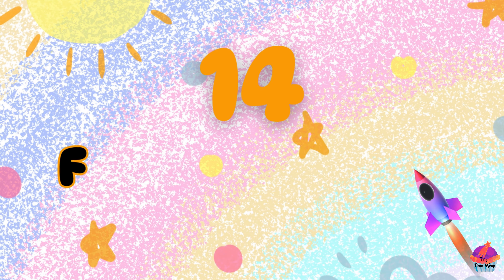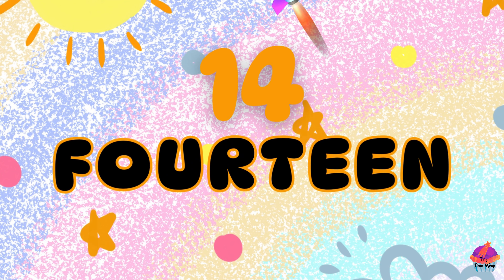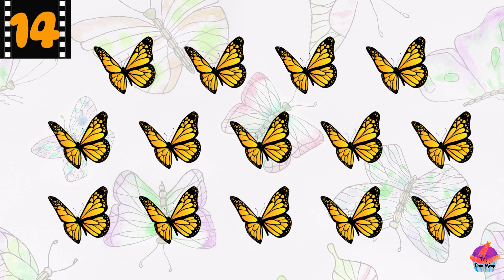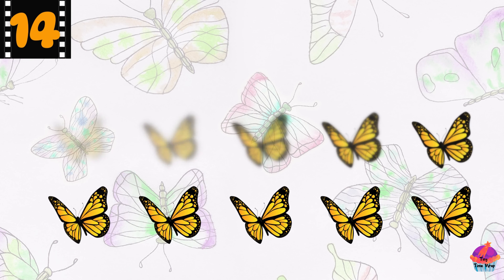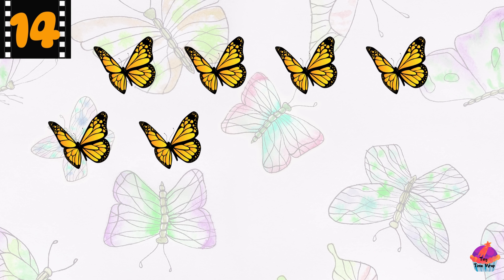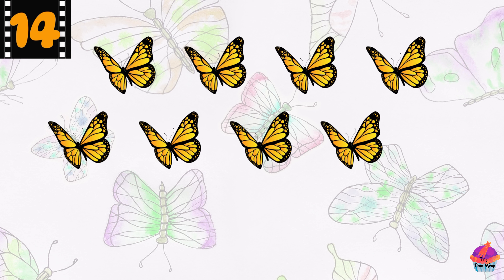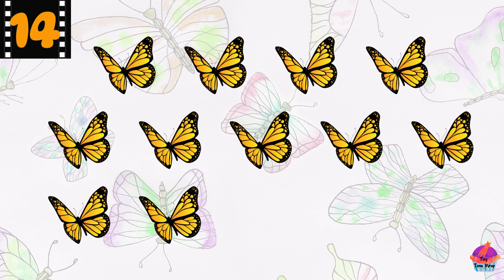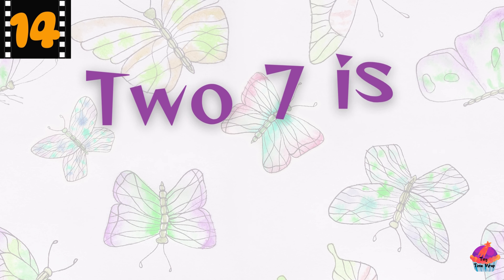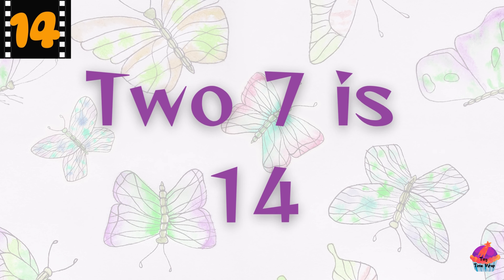This is the number 14 — F-O-U-R-T-E-E-N, 14. Here are 14 butterflies. Count with me: 1, 2, 3, 4, 5, 6, 7, 8, 9, 10, 11, 12, 13, 14. Great counting! Did you know 14 is two 7s?